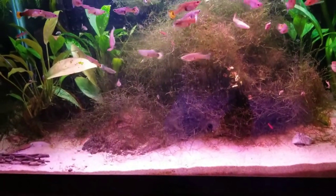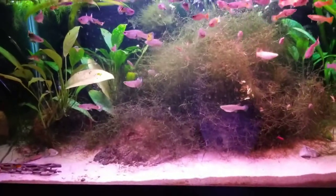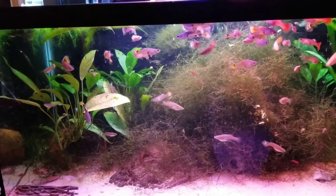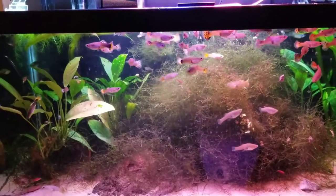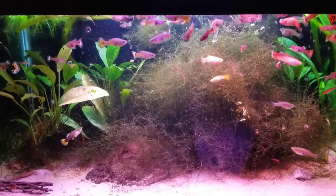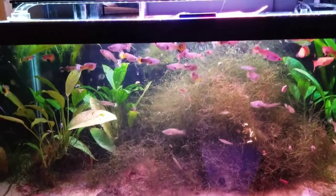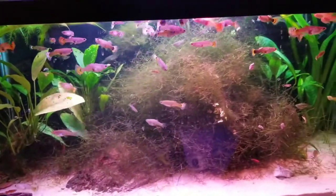On this fish tank where I didn't use Purigen, my nitrates are zero — ammonia, nitrites, and nitrates are pretty much zero. I have to dose Easy Green just to keep my plants healthy. It's weird because this tank is doing great with the same amount of water changes, and both tanks are pretty much overstocked. All three were at zero, and then all of a sudden I used the Purigen and my nitrates skyrocketed.